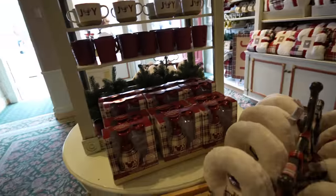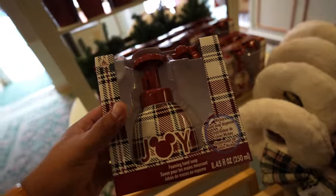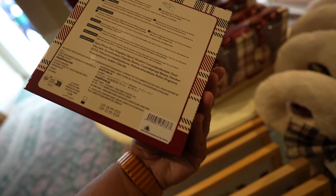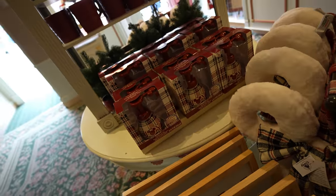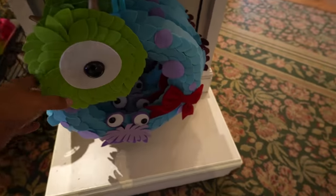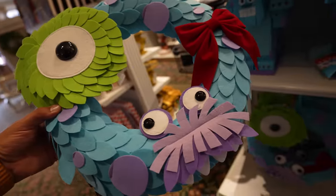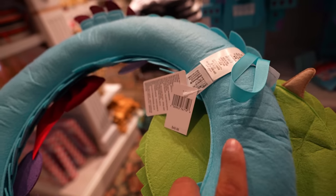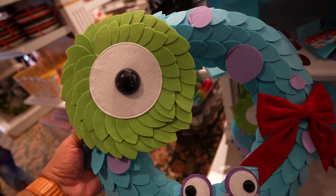Over here in the China Closet, they have a new Mickey soap dispenser from the 'Pour That Joy' holiday Christmas collection. It doesn't say the price but I'd guess around $19.99. They also have a wreath — it's a Monsters Inc. wreath and the colors are really vibrant. That one is $49.99, and so far the only place I've seen it is here at the China Closet.